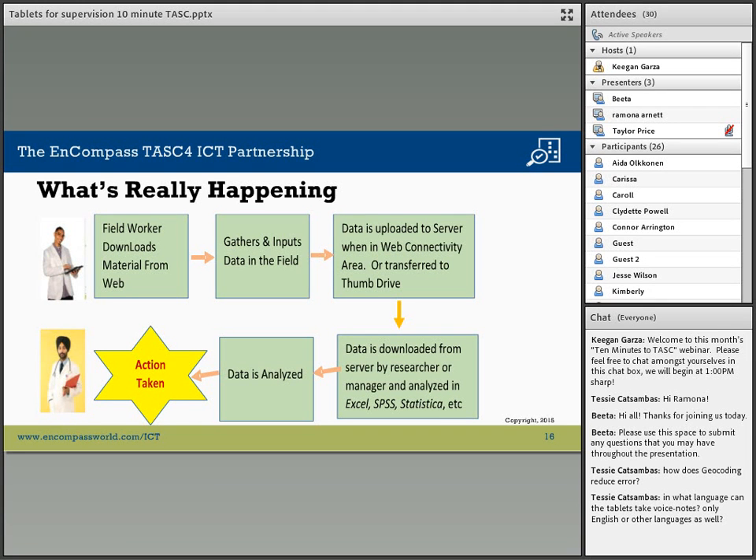What is really happening — what is the workflow? A field worker can download from the web one or many instruments for their job. If they are going out in the field and need three different instruments for the next few days, they download all three. They then go out, gather data, input the data, and use the same instrument repeatedly — but each instance of data is saved as an independent data file so that different records don't get mixed together.